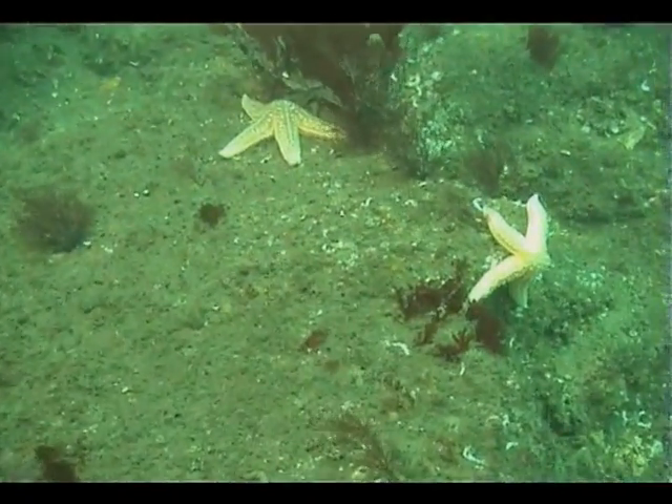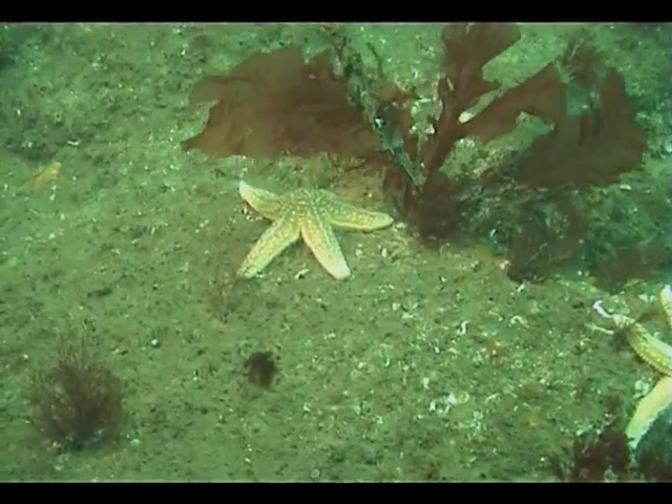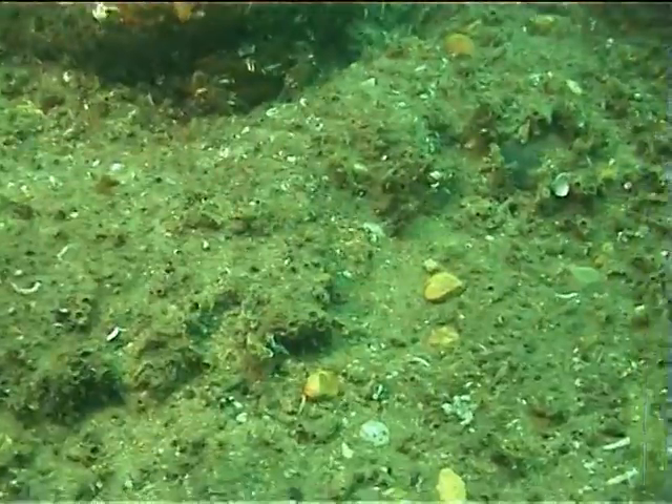A red seaweed holds onto a rock by a stem-like structure called a holdfast. This prevents it being swept away by strong currents. Below the seaweed, two common starfish can be seen.